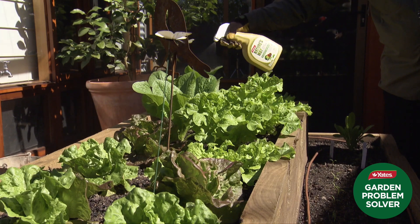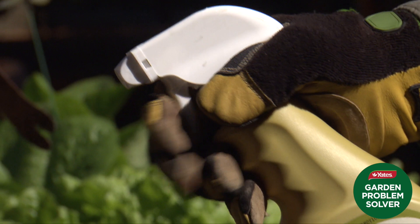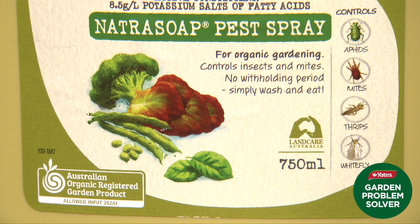Available in an easy ready-to-use spray and economical concentrate, the specially developed organic soap spray smothers any aphid it touches. And just because it's organic doesn't mean it's soft on pests.